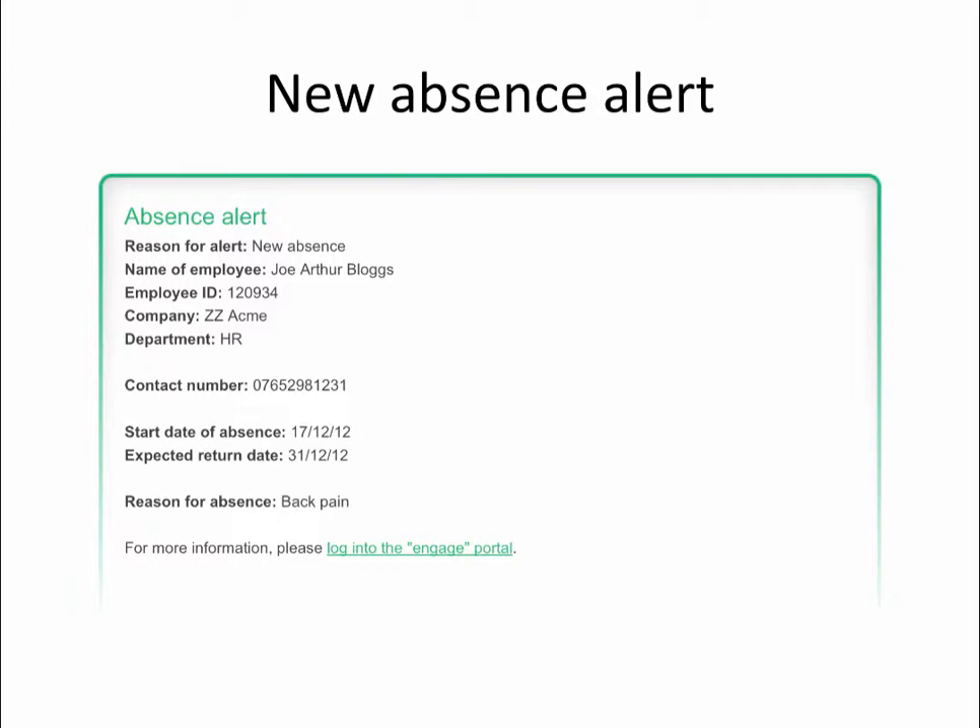Here's an example of what the absence notifications look like. The first line shows you the reason for the alert — this could be a new absence, updated absence, or return to work confirmed. Further down, you can see the contact telephone number. Every time an employee calls, we ask them to confirm their current contact telephone number, so that you as the manager can, where necessary, contact the employee yourself.